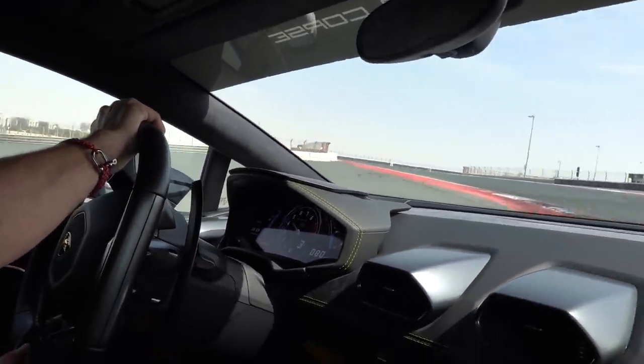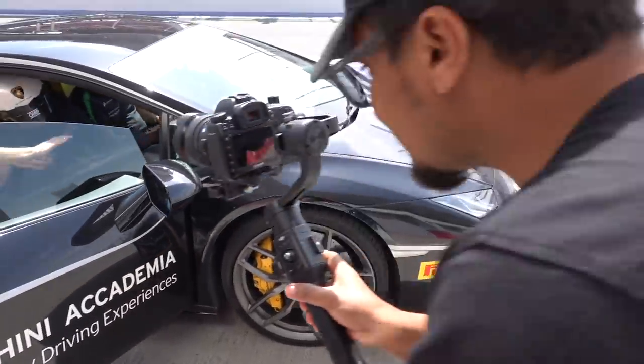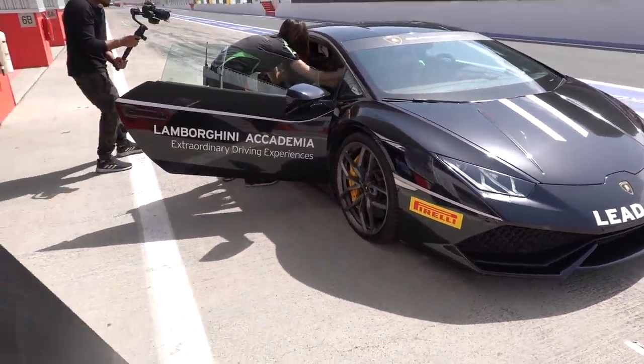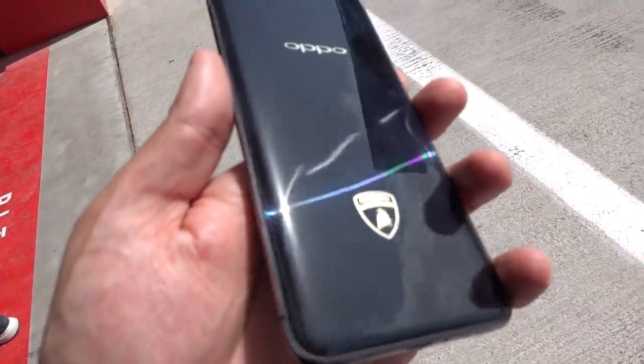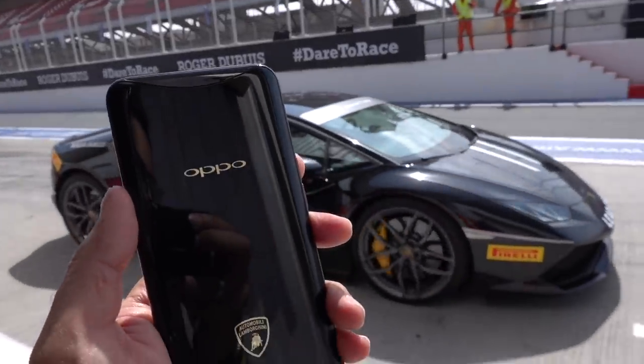G-force is strong with this one. Incredible. Yes, I kept my breakfast in! Look how stunning that was from the front. Two minute hot lap and I'm absolutely sweating. Absolutely incredible. Wow, just saying that this Oppo Lamborghini actually looks like that Lamborghini, right?